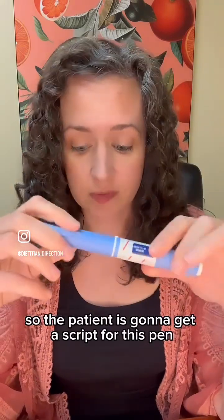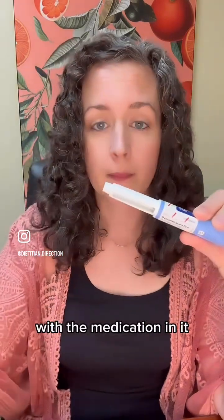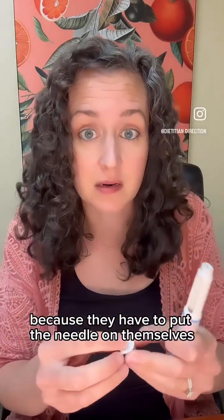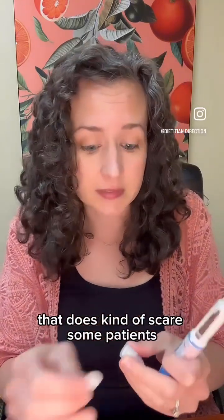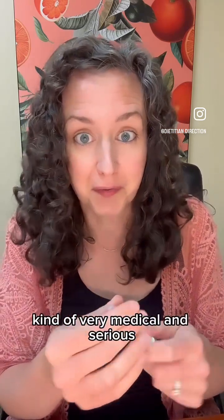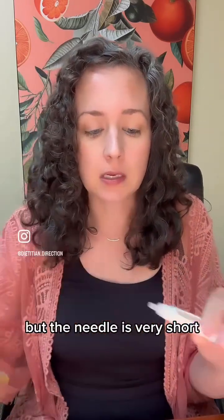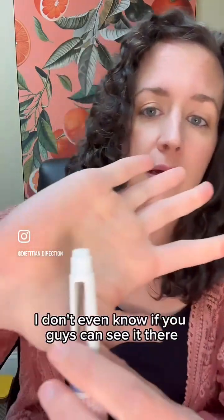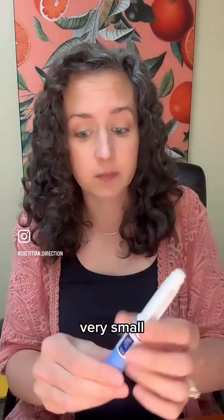The patient is going to get a script for this pen with the medication in it, but they also should be getting a script for needles because they have to put the needle on themselves. That does scare some patients — it feels very medical and serious — but the needle is very short, very thin. They probably won't even feel it. They're very small.